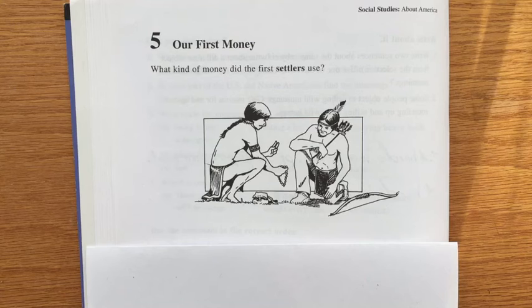Things that were scarce and much needed in those days were also used as money.